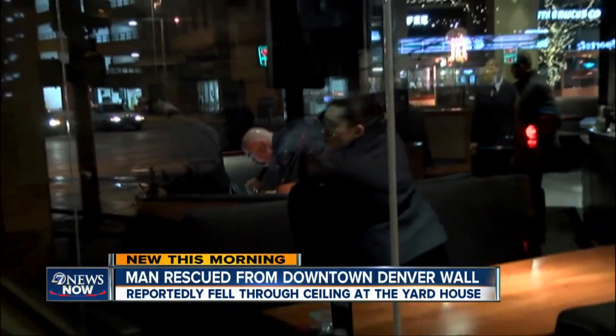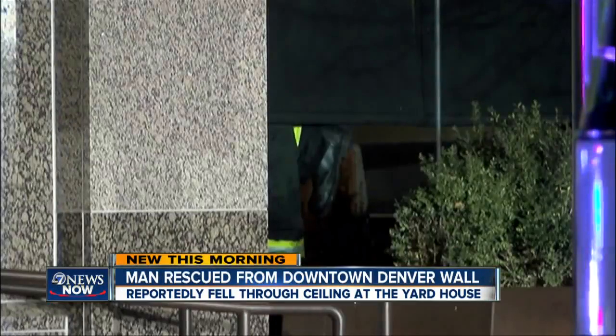This new video after a man is rescued from a wall in downtown Denver. He was in the wall — that was him on the gurney. Police say the guy was first discovered after he fell through the ceiling there.